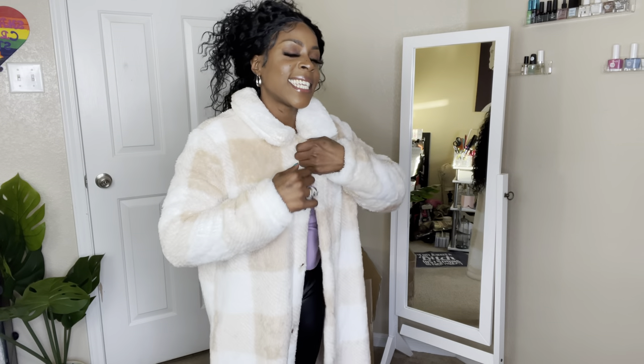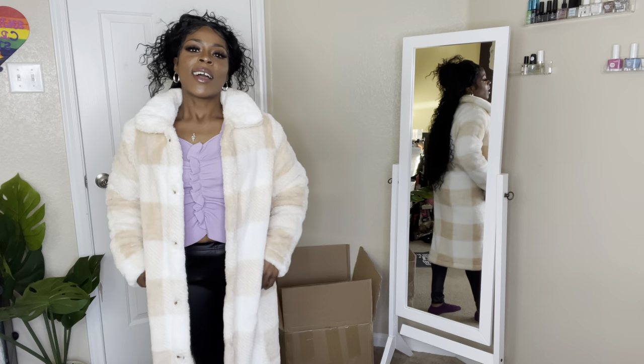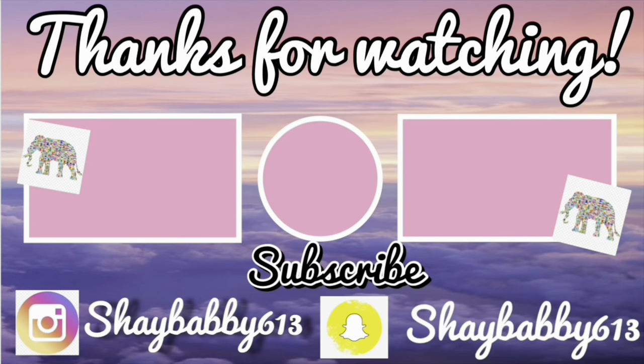Well, that is it y'all! I hope you enjoyed this haul. I really appreciate it — if you lasted this long, please make sure you subscribe to my channel, comment, like, and share as well. Comment and talk to me, I talk back! I hope y'all enjoyed this video and as always, y'all be blessed, y'all be sweet — see you next video!